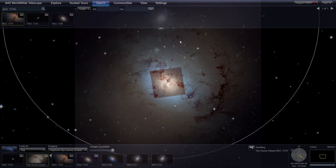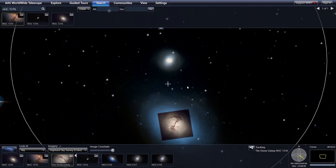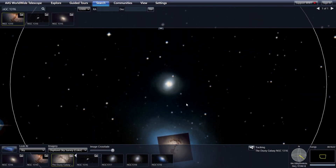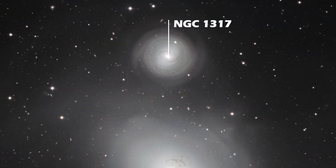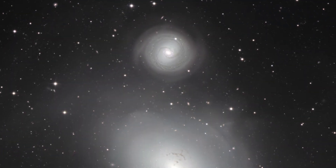Lying to the north of NGC 1316 is another barred spiral called NGC 1317. It is also a part of the Fornax cluster and is currently interacting gravitationally with NGC 1316.